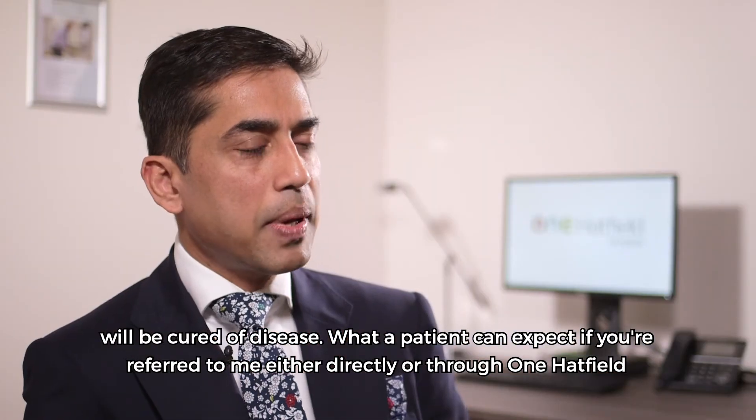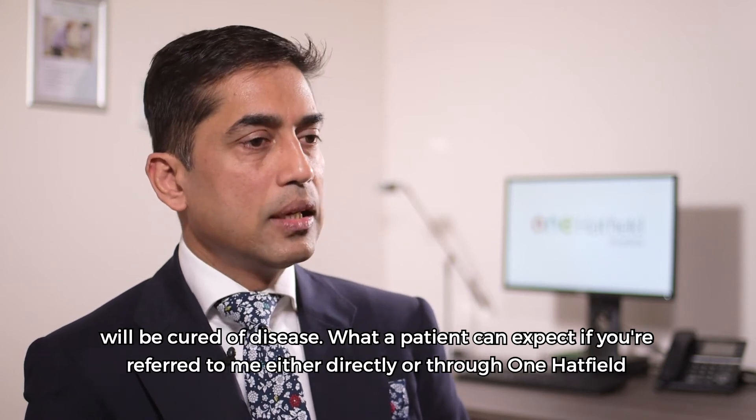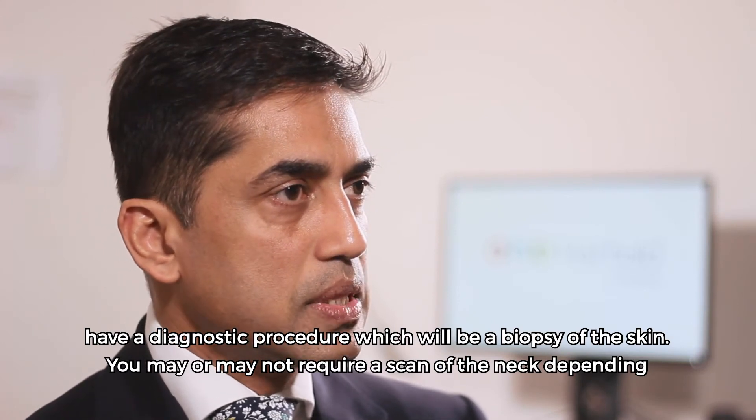What a patient can expect, if you're referred to me either directly or through One Hatfield, is to have a diagnostic procedure which would be a biopsy of the skin.